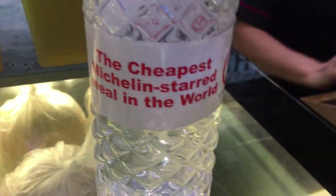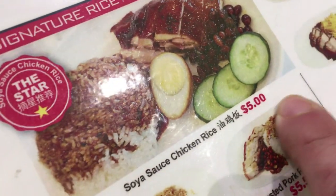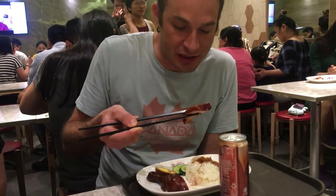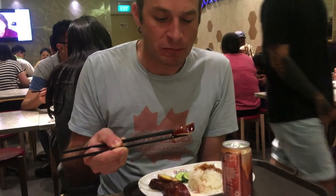Tonight we're eating at a one-star Michelin restaurant that serves nothing but chicken and rice, but it's been reviewed by all of these guys so it must be some damn good chicken and rice. Oh yeah — check it out, dip it in the chili sauce. Super tender, soft, it's really good. I could go for a whole chicken like this.